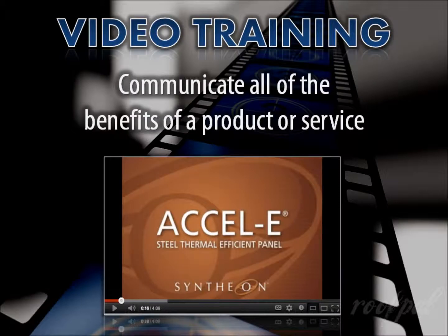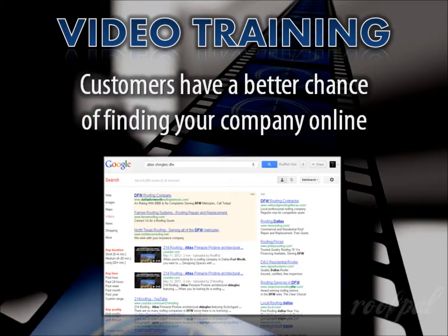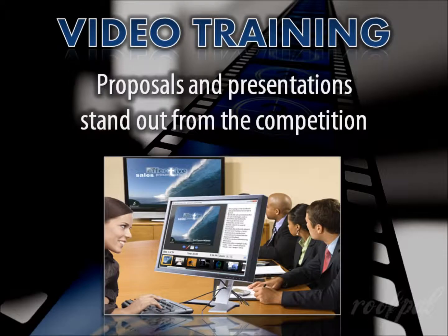In just three to five minutes you can communicate all the benefits of a particular product or service. You can highlight the qualifications and accomplishments of your company that otherwise get glanced over. With the proper title, description, and tags, potential customers have a better chance of finding your company online when performing a Google search, since videos especially uploaded to YouTube are now ranking higher than many older established web pages and online documents.